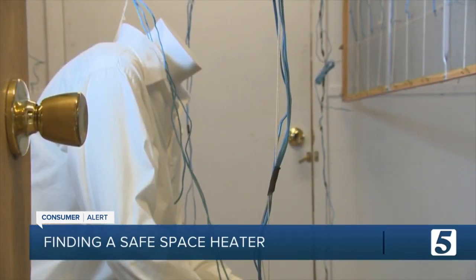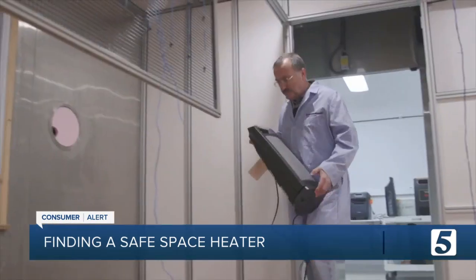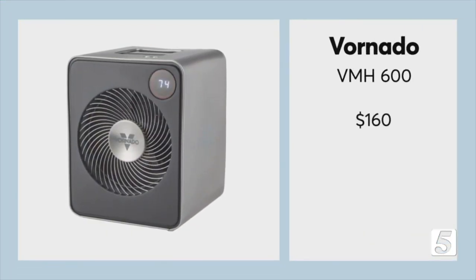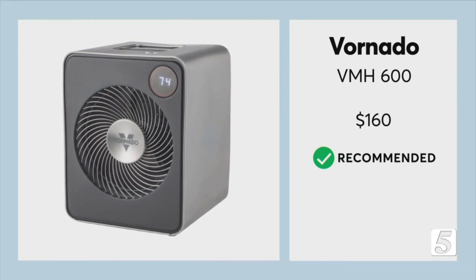This mannequin is equipped with four temperature sensors to record and measure how well a heater can spot heat. And in this chamber, testers assessed how well a heater can warm up a standard sized room. This Vornado scores excellent for spot heating and passes Consumer Reports safety tests with flying colors.